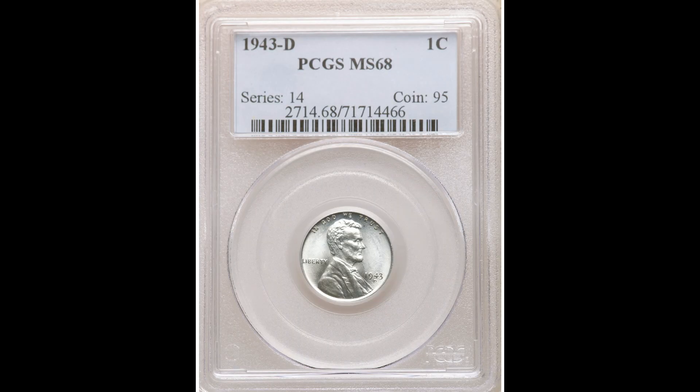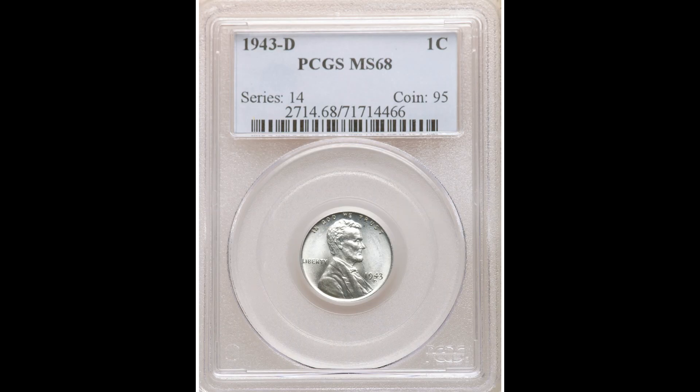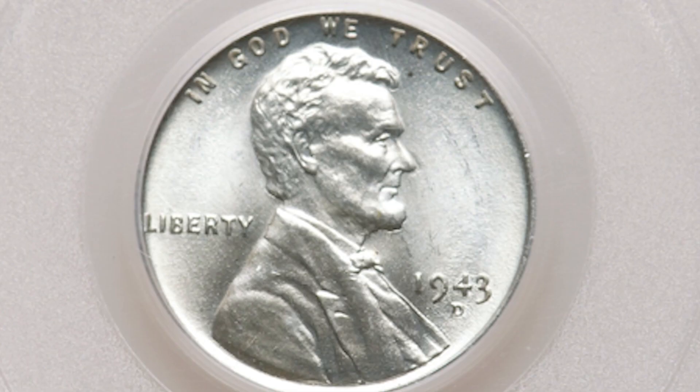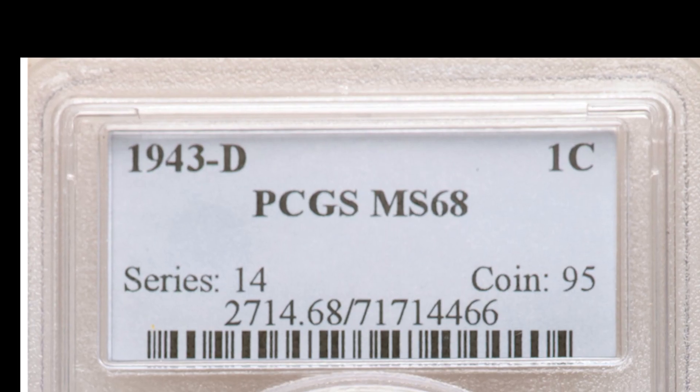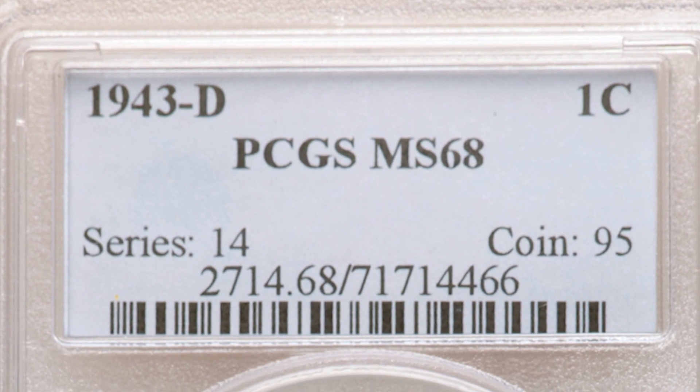Here we have a 1943-D. The D is right under the date — it's the mint mark, which means Philadelphia. So whenever you see D, that means it was minted for the Philadelphia mint. This one graded one grade higher — Mint State 68 — by PCGS. This one sold in January of 2021 for $1,050. That's pretty crazy for a 1943-D silver penny. It's definitely possible that you have one of these in your spare change. Even if the grade isn't this high, it's still going to be worth money, so make sure you're looking out for these 1943 silver pennies.